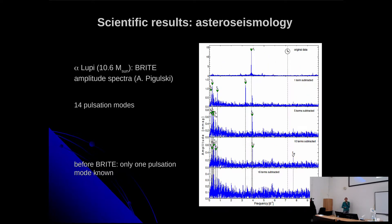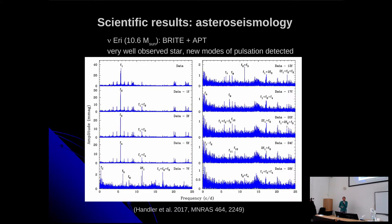A similar story for Spica — also a Beta Cephei pulsator at 10.6 solar masses. Before BRITE Constellation there was only one known oscillation; BRITE found 14 pulsations. For Nu Eridani, which we observed intensively at the beginning of this millennium, we also increased the number of oscillation frequencies, especially at low frequencies, because periods around one day are difficult to observe from Earth due to the atmosphere.